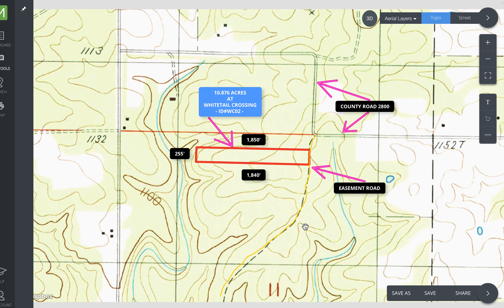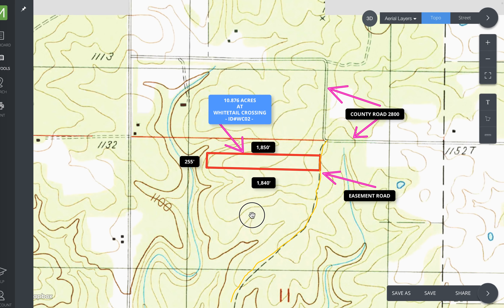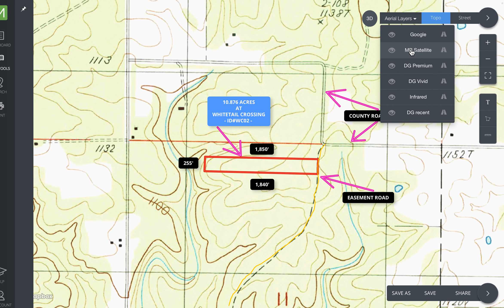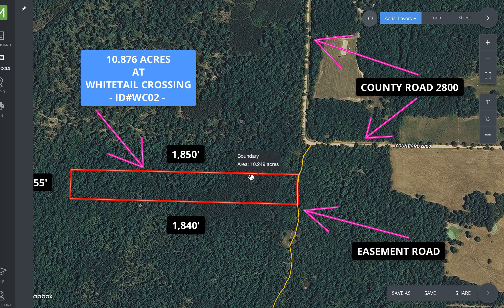If we back out a little on the topo map — the closer the lines are, the steeper they are. This is the Ozarks, so most everything is either going up or coming down. But this particular property, 90% of it is either level or really close to level. So really nice tract. You can see the darker area which is the pine and the rest is going to be hardwood trees.